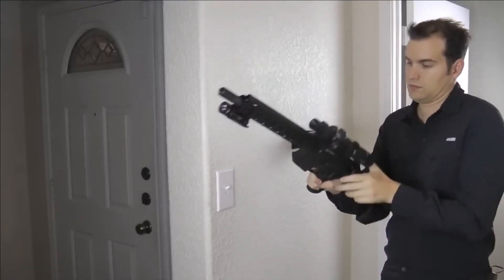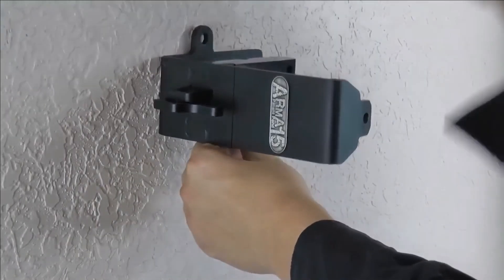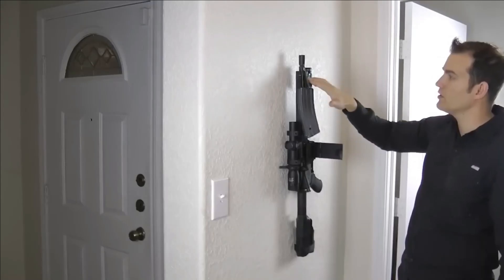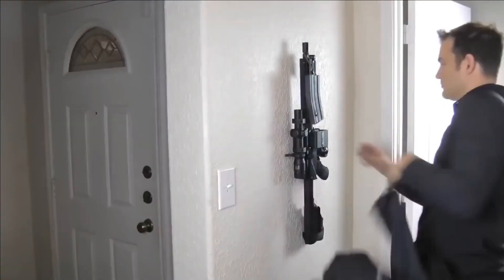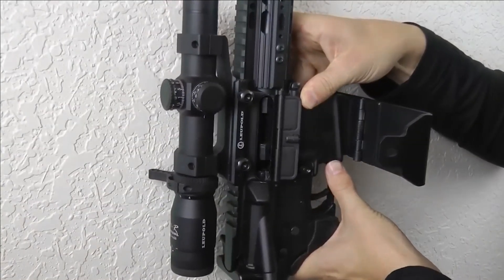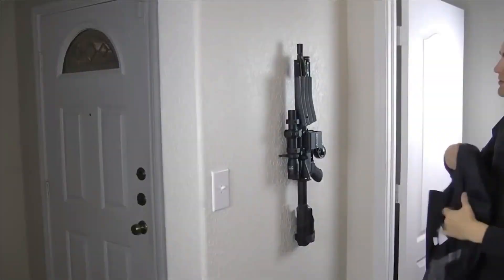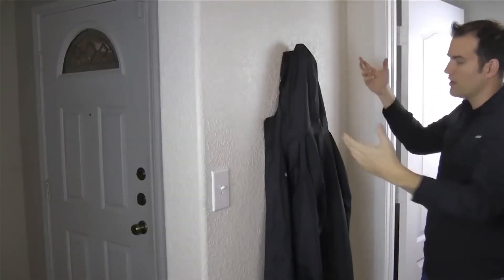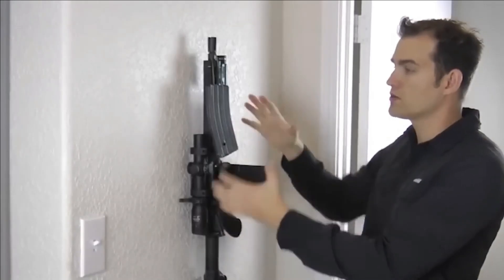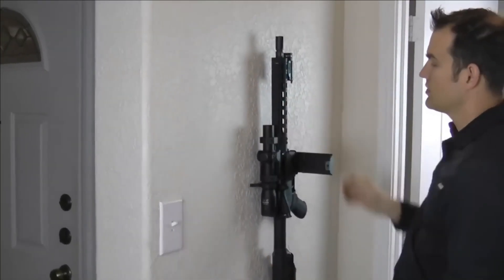This single-handed, nocturnal-friendly device boasts a user-friendly design, making it accessible even in low-light scenarios. Priced at $110, it strikes a balance between affordability and security, catering to gun owners' needs. The evolution of such storage solutions underscores the firearm's continued relevance and the industry's dedication to adapting to changing demands while ensuring responsible firearm management.